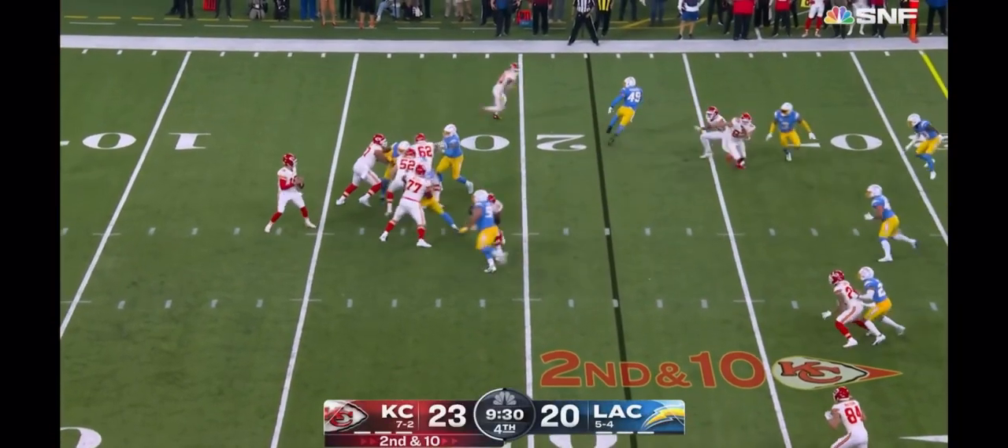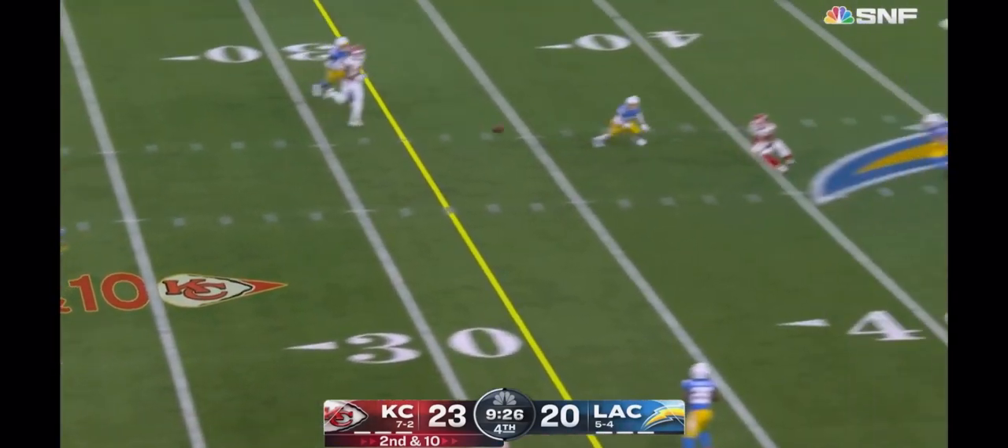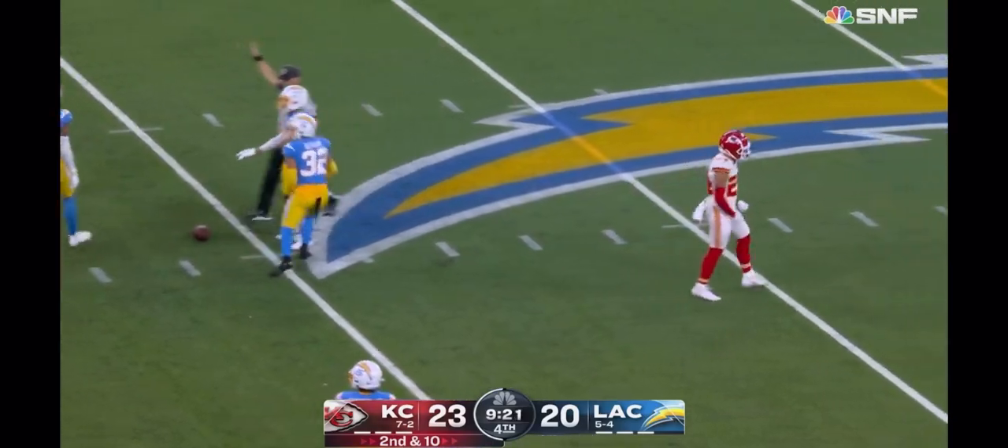Second and ten from Mahomes, backing up, escaping and throwing downfield — that ball is ruled a catch by Sky Moore right around the 40-yard line.